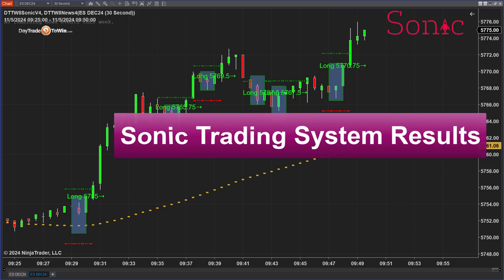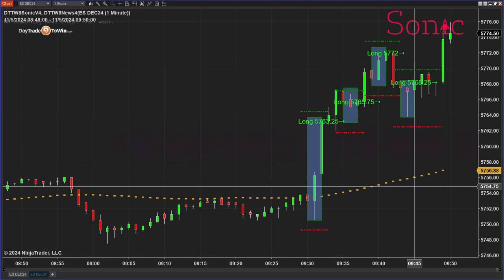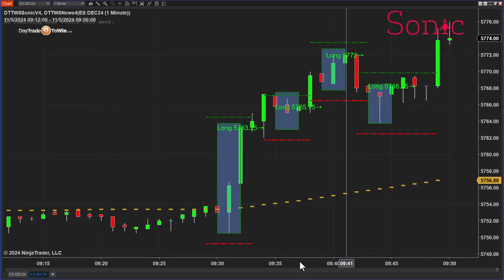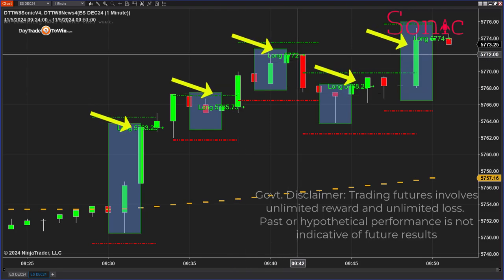I have a 30-second chart. I am going to change it to a one-minute chart. A lot of traders are using a one-minute chart, so that's what we're going to do. And here we have a one-minute chart — lots of signals already, lots of great signals.